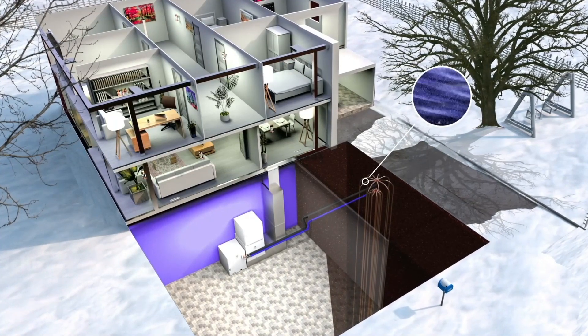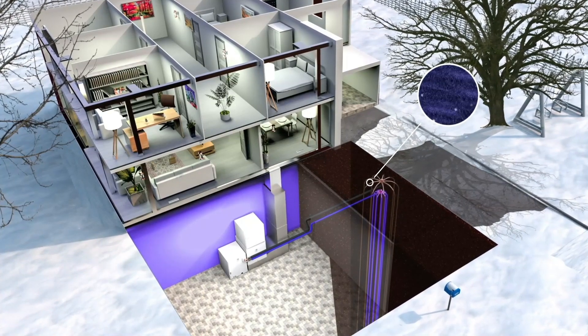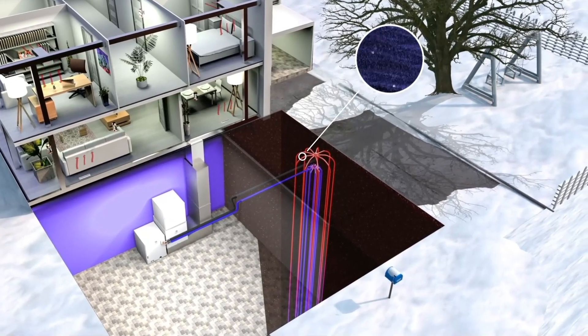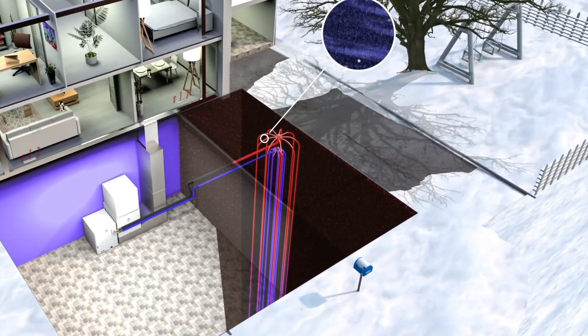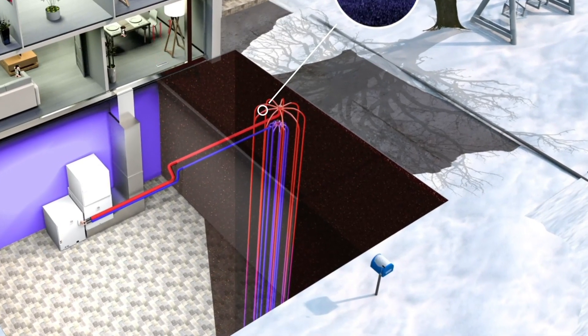The very same refrigerant used in your refrigerator — and just as safe. This refrigerant under pressure travels down through the copper tubing and picks up the geothermal energy from the ground, turning the refrigerant to a warm vapor.